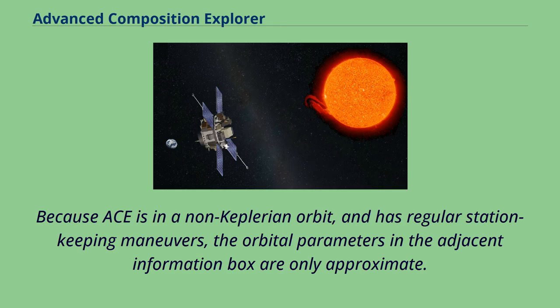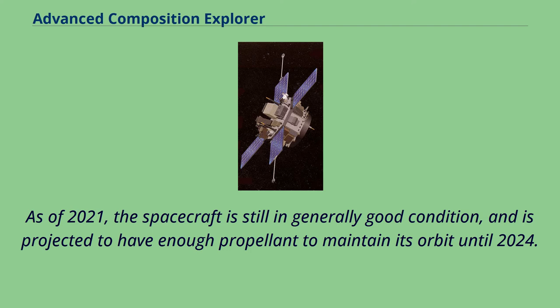Because ACE is in a non-Keplerian orbit and has regular station-keeping maneuvers, the orbital parameters in the adjacent information box are only approximate. As of 2021, the spacecraft is still in generally good condition and is projected to have enough propellant to maintain its orbit until 2024.